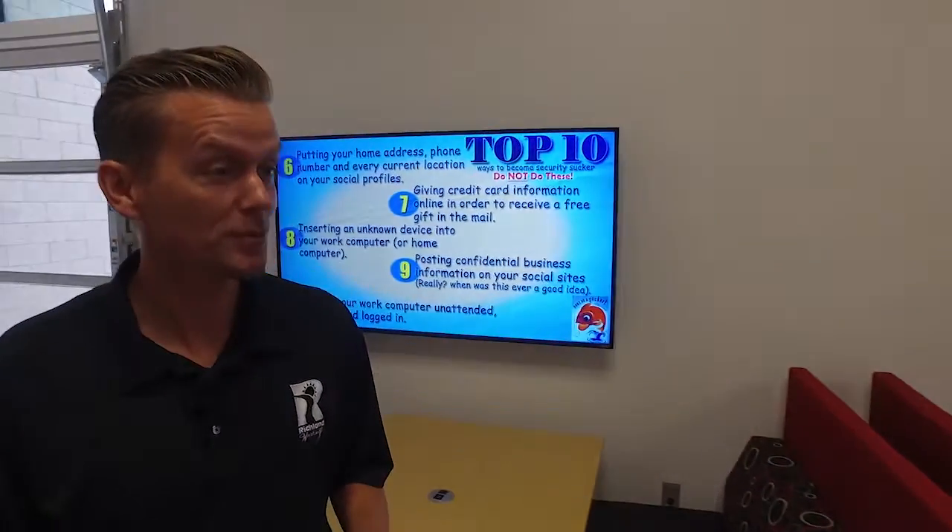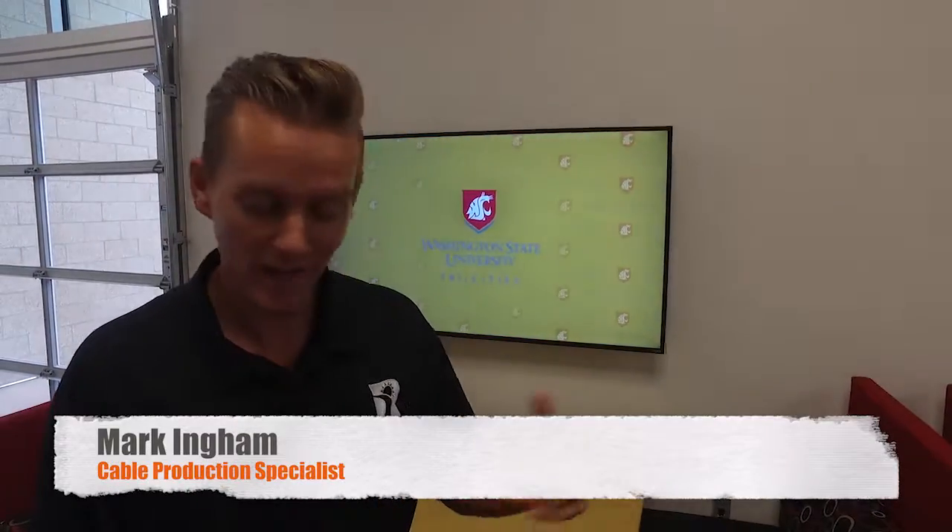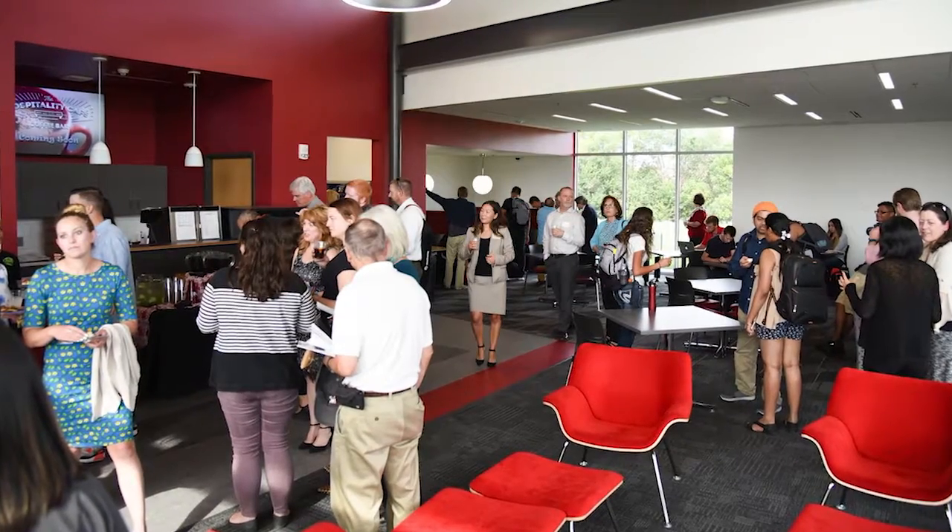This certainly is a beautiful facility and one that I'm sure will be full of students each and every day. Share with us what this space means to your campus and to current and future students. It means that they have their second home here. They don't have to just come to class and leave anymore. They can come here, relax between classes, play games, and just meet new people. That's awesome.